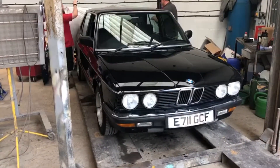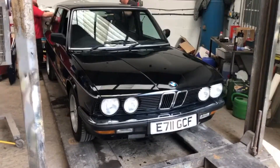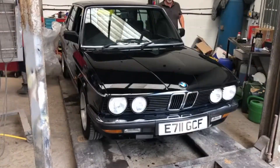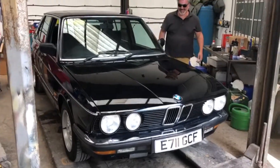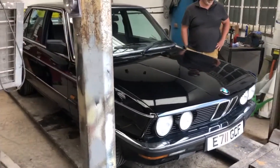We've done a lot of work for this car. When we first got it, it didn't run at all — hadn't run since 2007. We've been right through it: suspension, wheels, tyres, engine.